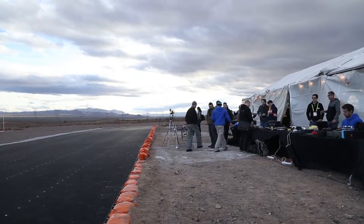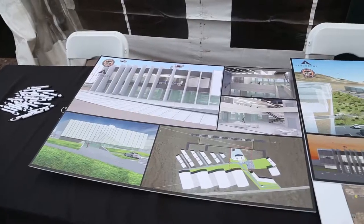We're here at the Eldorado Drone Port, also known as the Aerodrome. It's the world's first commercial drone port. Right now it looks like empty space, but they have big plans to build it out into an actual drone airport.